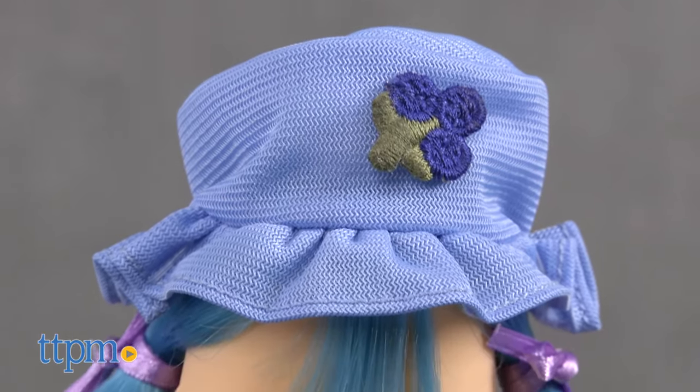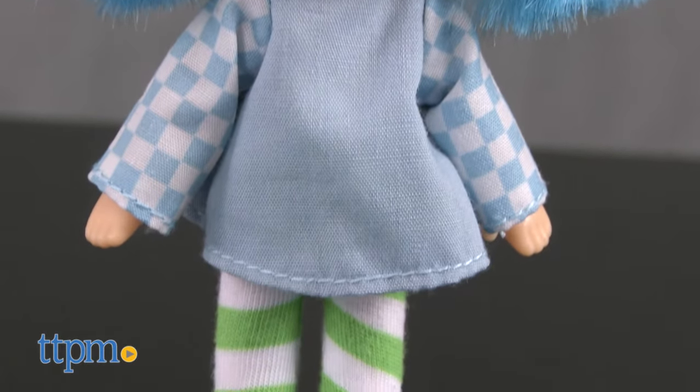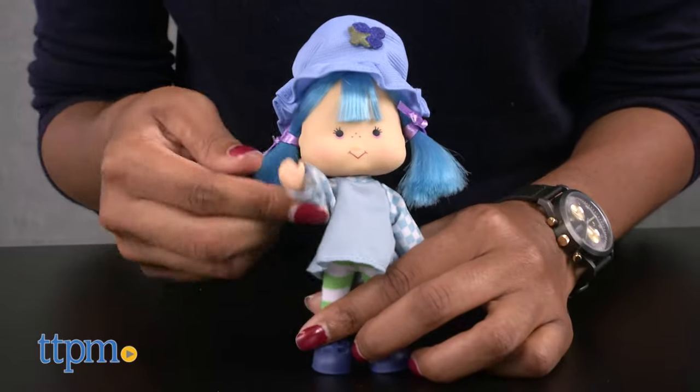The Blueberry Muffin doll is six inches tall and features the original 1980s design, including all of the original details from hat to shoes. And she has a sweet scent — that's right, not only is Blueberry Muffin super cute, she smells sweet too, just like a blueberry muffin! Of course, her head, legs, and arms move, and her outfit is removable.